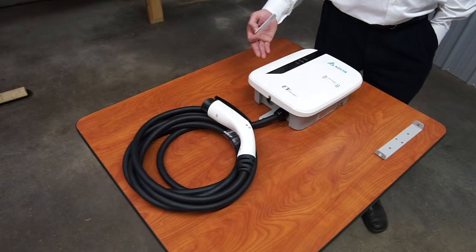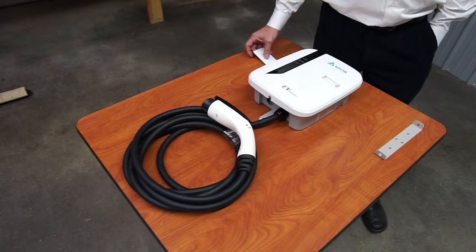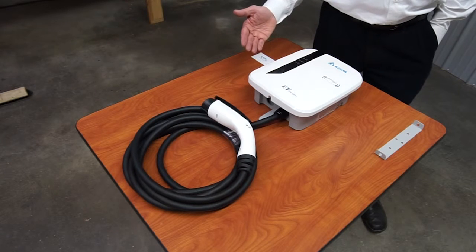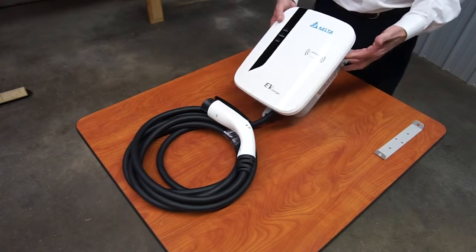A 16 amp version is going to give you about 10 miles of range for every hour it's charging. A 30 amp will be 20 miles for every hour. And a 40 amp will be about 30 miles of range for every hour of charge. This charger is compact and lightweight.